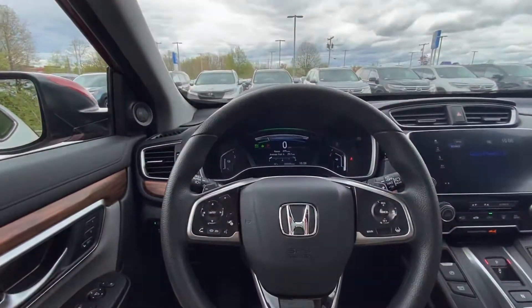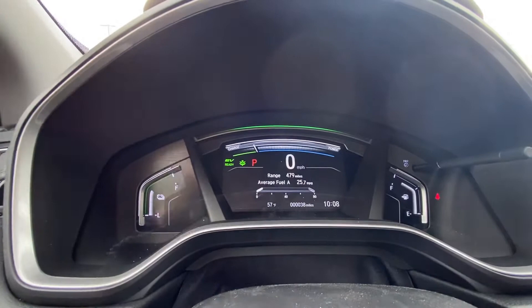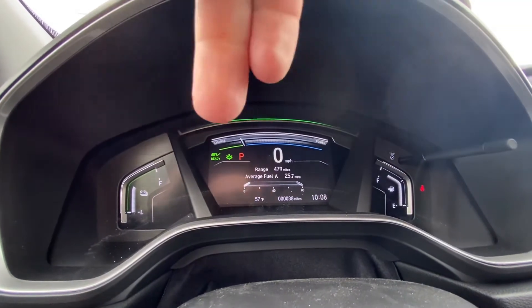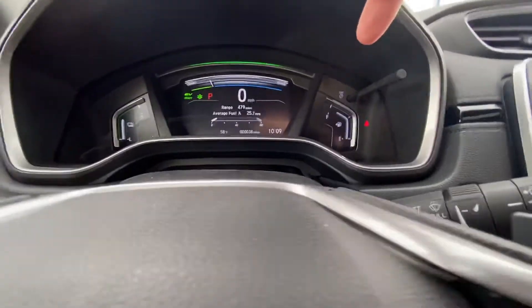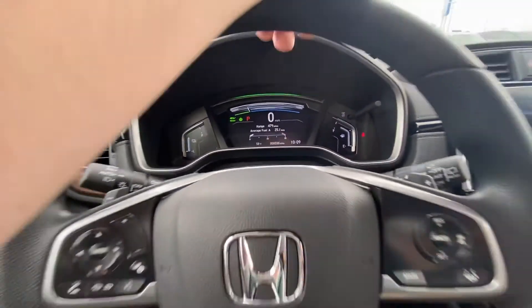Your tachometer is here in the center. Over on the side you can see your battery life up top, your charging modes, your miles per hour, and your range. With this car, at about three-quarters of a tank you have about 470 miles of range, which is excellent. Over here on the right-hand side is your fuel gauge.